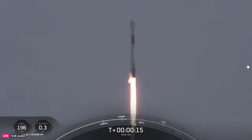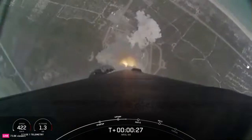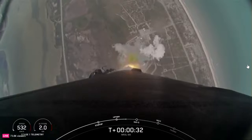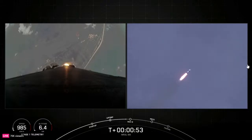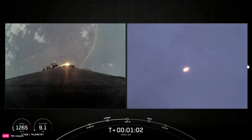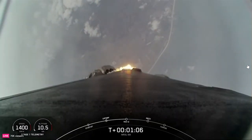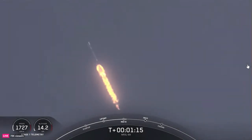Vehicle is pitching downrange. Station one propulsion is nominal. At T plus 30 seconds, Falcon 9 has successfully lifted off from SLC-40 at Cape Canaveral Space Force Station. Coming up next, the vehicle will be passing through Max Q, which is the point in the mission profile where the vehicle experiences the greatest amount of aerodynamic pressure. Falcon 9 is supersonic. Max Q confirmed.